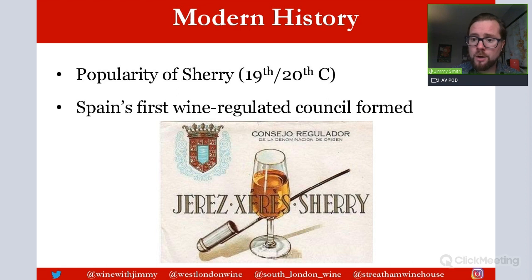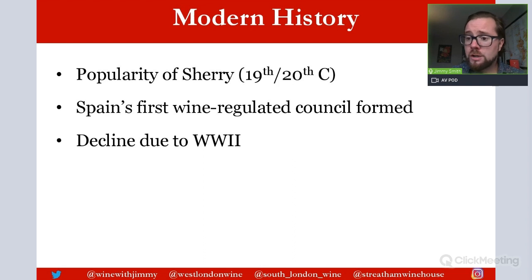Production started to really ramp up, and in fact other countries wanted to emulate the success of sherry — so other sherries were being produced around the world. So in 1933, Spain's first wine regulated council was formed: the Consejo Regulador. This was the first within Spain and was to protect sherry production, setting regulations on the production and trading of sherry wines. That is a very important point in time.